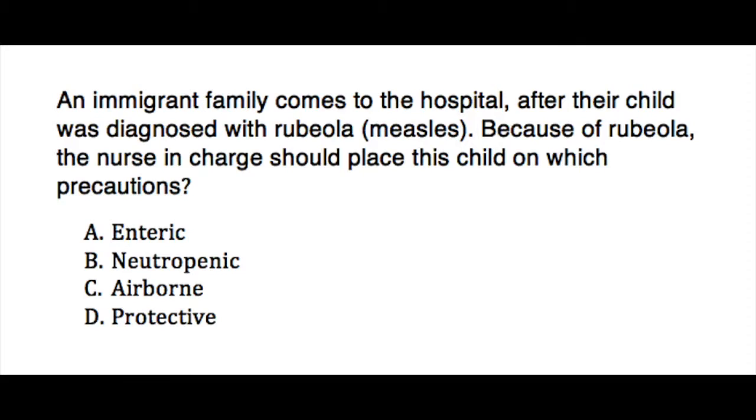The answer choices here are: A, enteric; B, neutropenic; C, airborne; or D, protective. You can pause, answer this question, come back, and check for the correct answer.